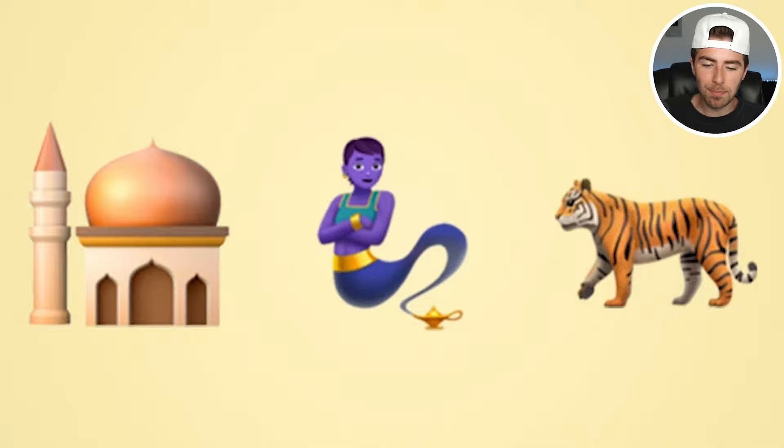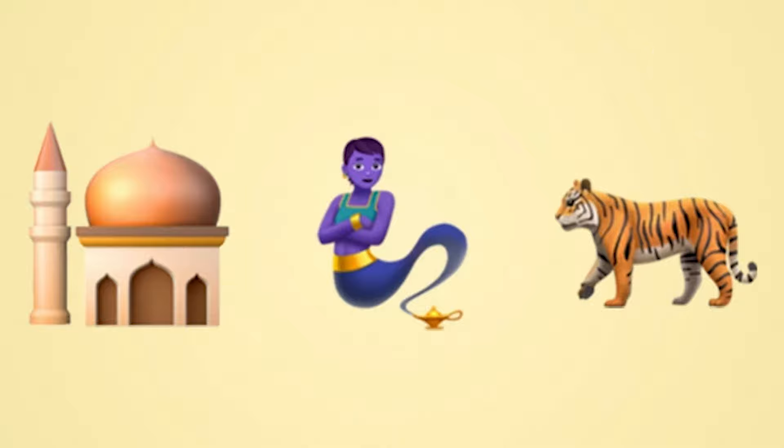Let's take these emojis and put them together to make a word. We have this building — an Egyptian building — then we have a genie, and then we have a tiger. So: the Egyptian building, the genie, and the tiger. Put those together and guess who it could be.